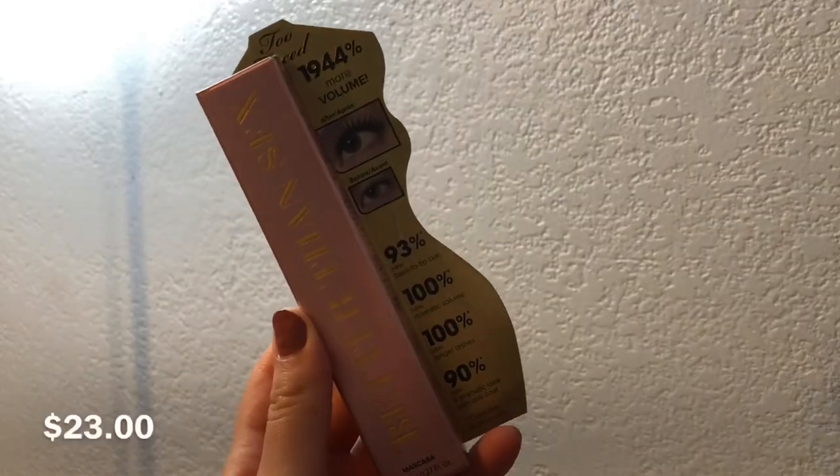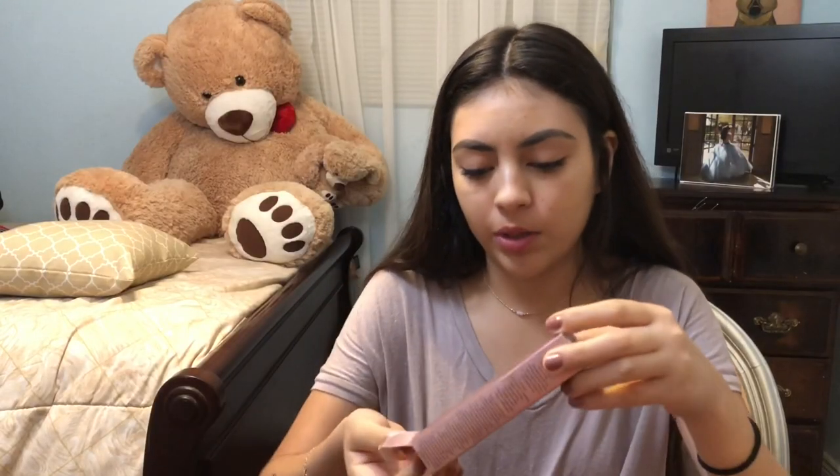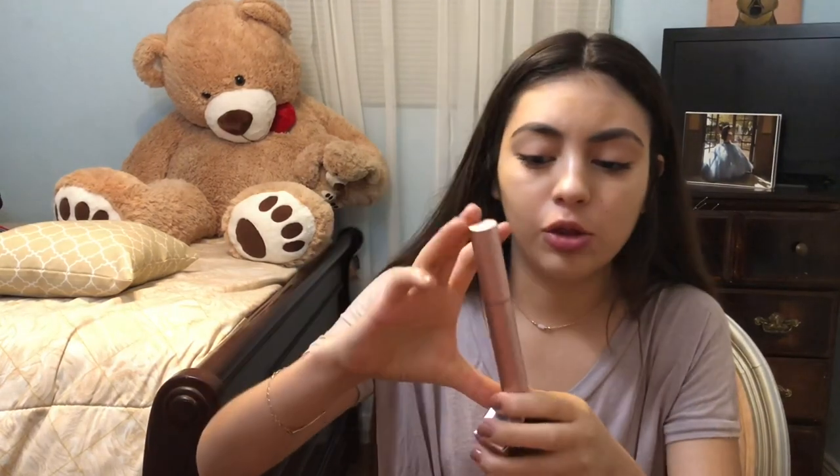The next thing I purchased is the Better Than Sex mascara from Too Faced. I already have this mascara, so I don't know why I got another one, but it looks like this — she's cute. I'm currently wearing it. It's a good mascara, would I recommend it? Yes. That's all I got from Ulta.